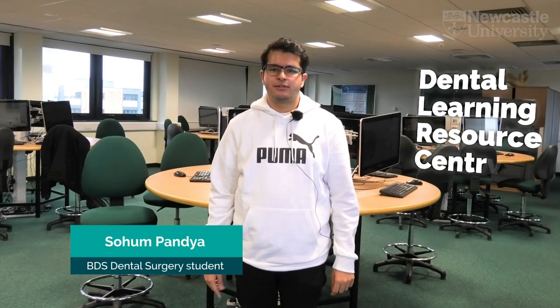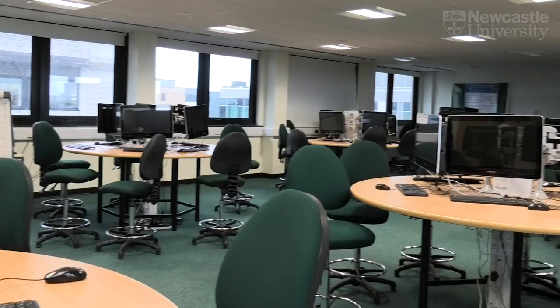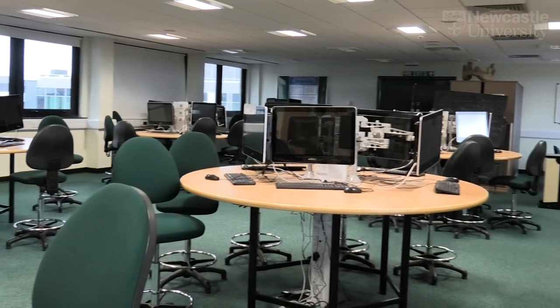This is the Dental Learning Resource Centre, or DLRC. It's a great space for group work and seminars. Here you have access to great facilities to aid your learning, such as histology slides.